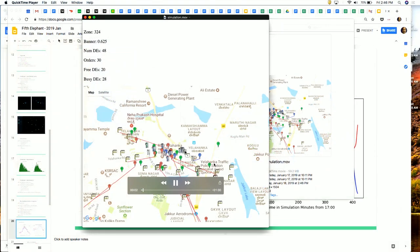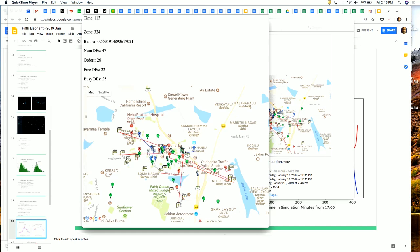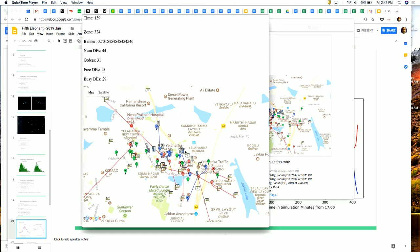The simulation runs visually: green markers are free DEs, red ones have orders assigned, red lines shortening shows DEs moving toward their destinations, and blue ones show DEs moving toward the restaurant. The top-left corner shows a particular zone — how many DEs are free, how many are busy, and the stress ratio on the system. This gives us directional results on what a certain algorithmic decision's likely output will be.